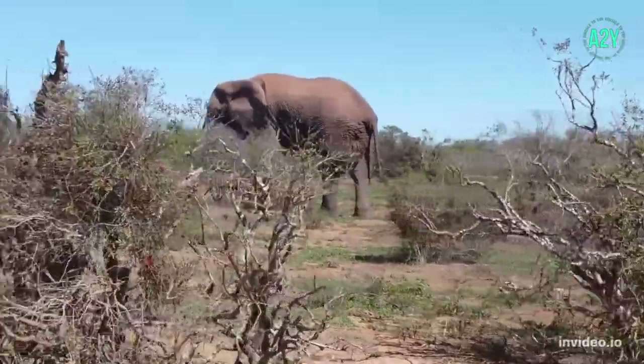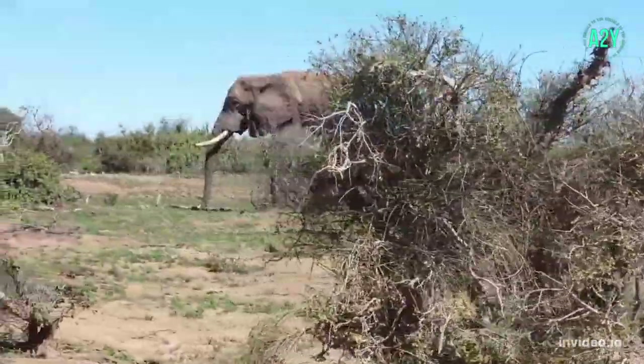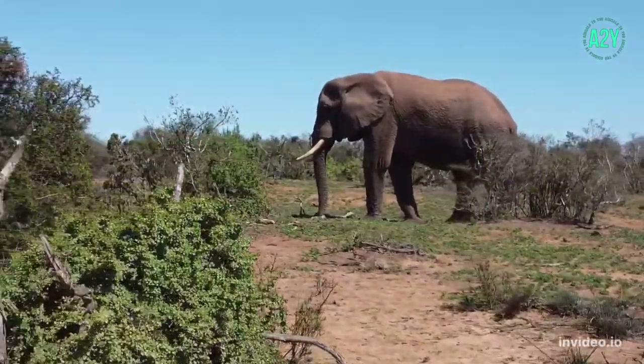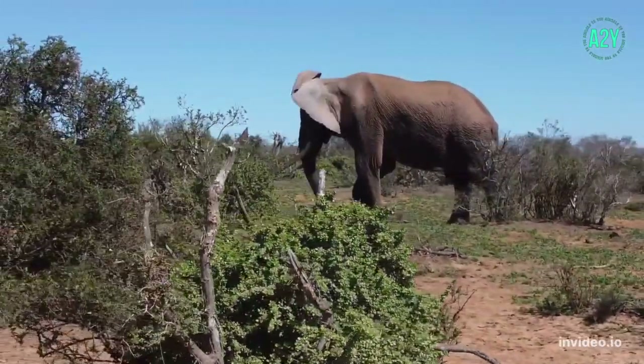In the wild, an African elephant can live up to 70 years and an Asian elephant up to 60 years. The oldest elephant to ever live was 88 to 89 years old, in captivity in India.